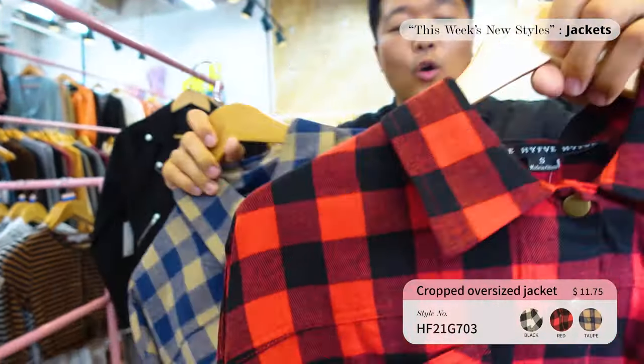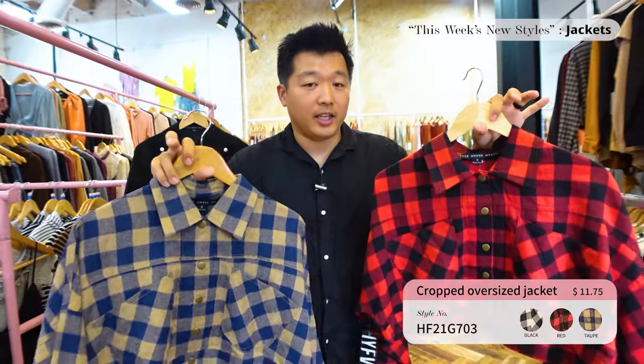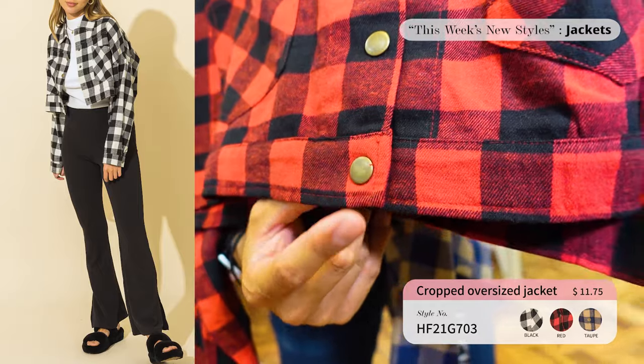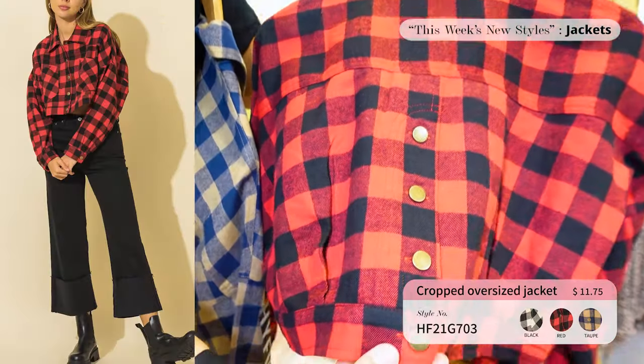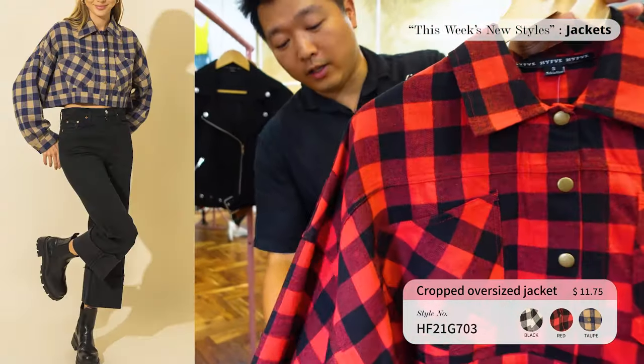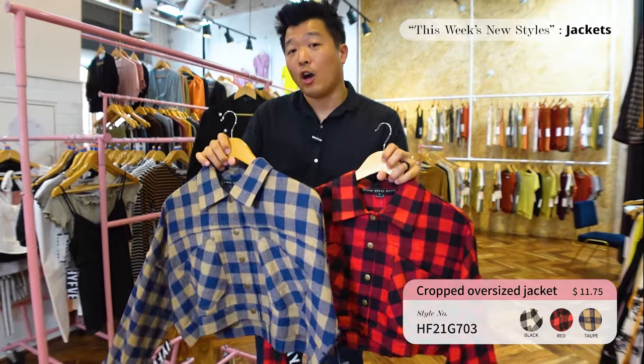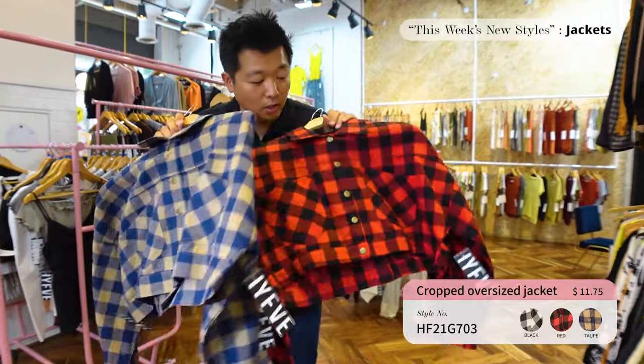Next up we have the plaid oversized jacket. I love how the buttons are contrasting — they have buttons in the front and also in the back. This jacket comes in three different colors and is only $11.75. If you call one week from now it's going to be gone, so make sure you call and place an order!